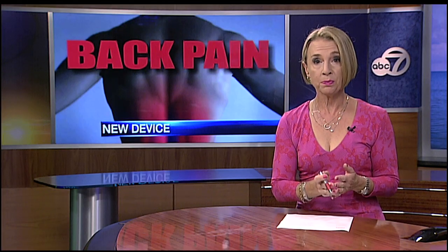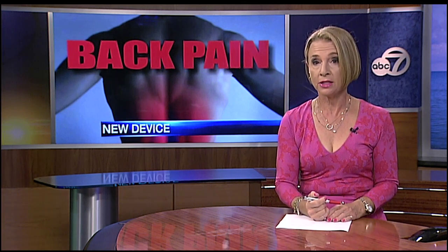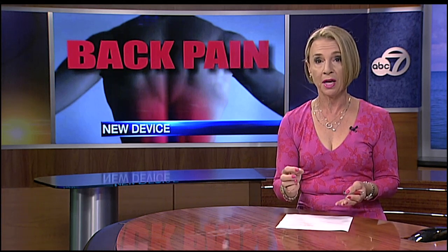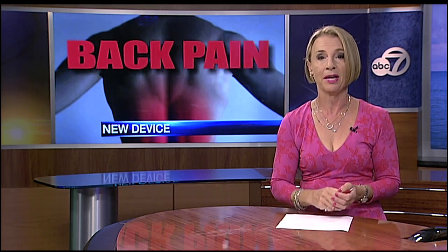This is an outpatient procedure performed the same day, and Dr. Azeem says there is no downtime — patients can go back to their normal activities. The only thing is they may need to return every six or seven months because a new battery is put in, and if adjustments are needed, they can go back and have it adjusted to take care of the pain.